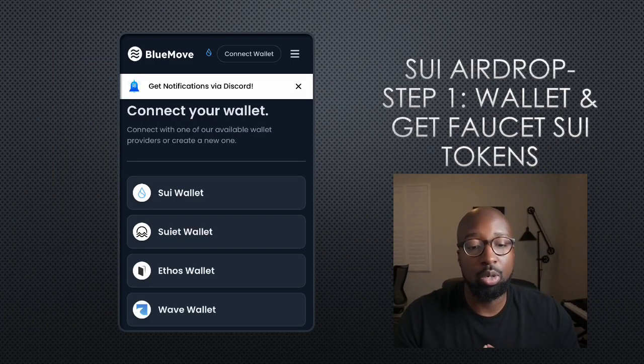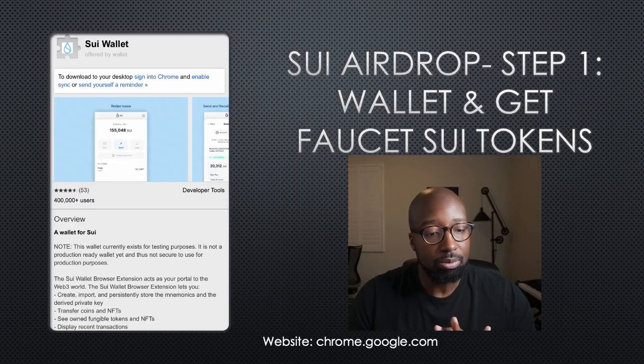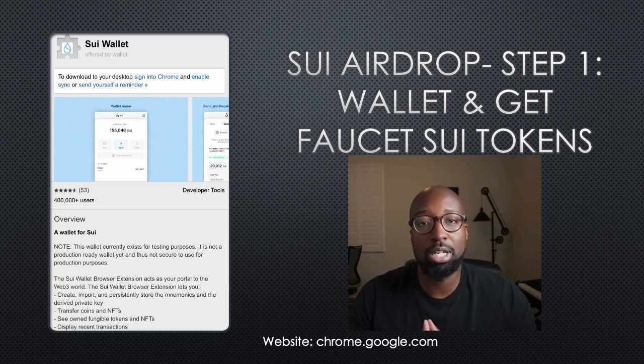Step one: you want to get a wallet and then get Faucet SUI tokens. If you go to the Blue Move SUI NFT marketplace built on SUI, you can see the wallets they support: the SUI wallet, the Ethos wallet, and the Wave wallet. I'm going to talk about the SUI wallet, which you can get by going to chrome.google.com. There is a disclaimer that this wallet currently exists for testing purposes only — it is not a production-ready wallet yet and is not secure for production purposes. I'll have a link in the description of this video.